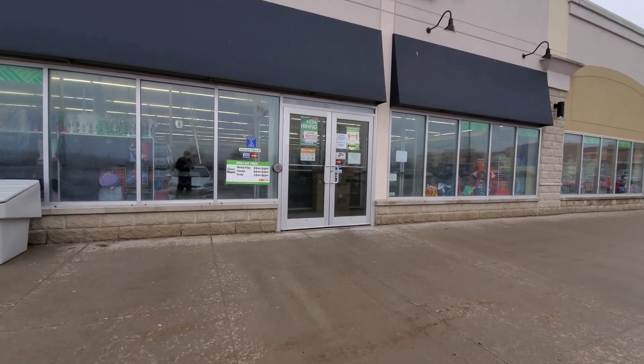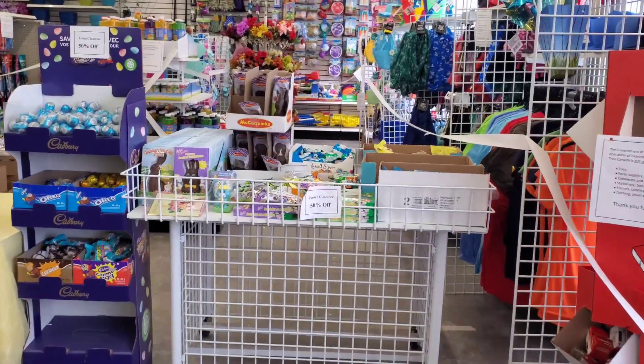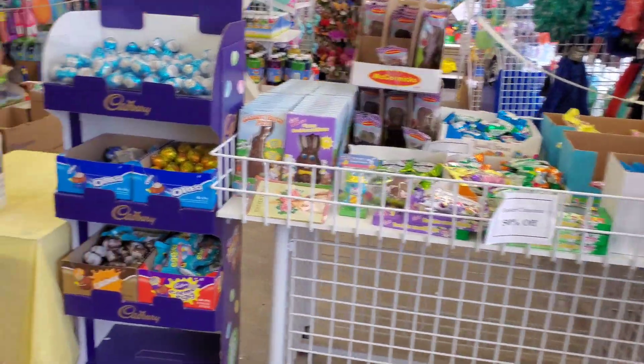Hey everybody, thanks again for joining me today. I want to do a quick brief walkthrough as to what Dollar Tree looks like while we are in a lockdown.